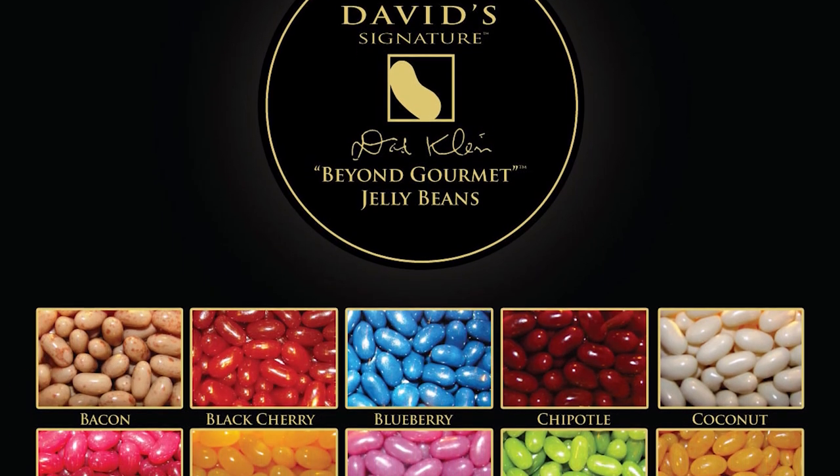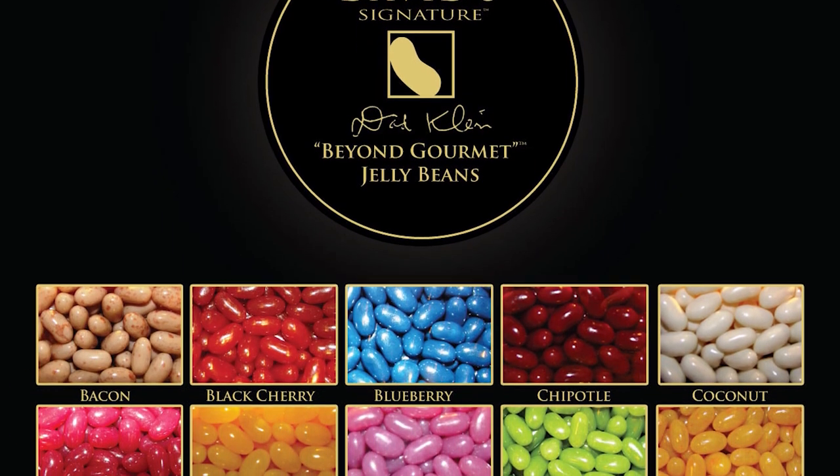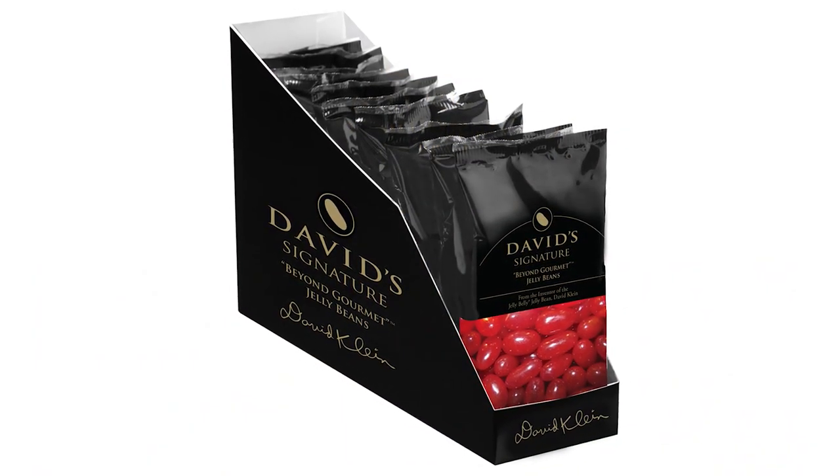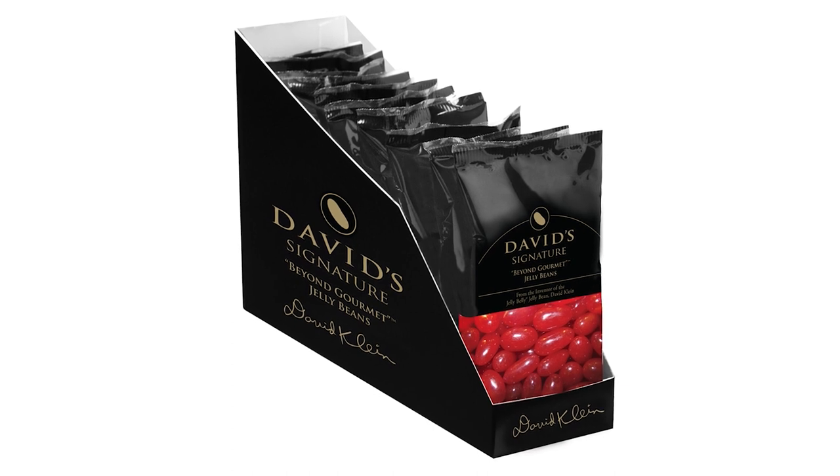Admit it, we all crave 24-karat gold-coated jelly beans every once in a while. This David Klein creation, packed in a crystal jar, costs you a modest $500.